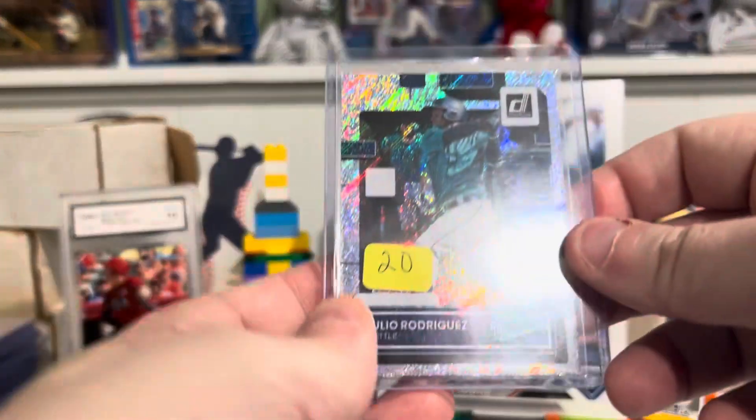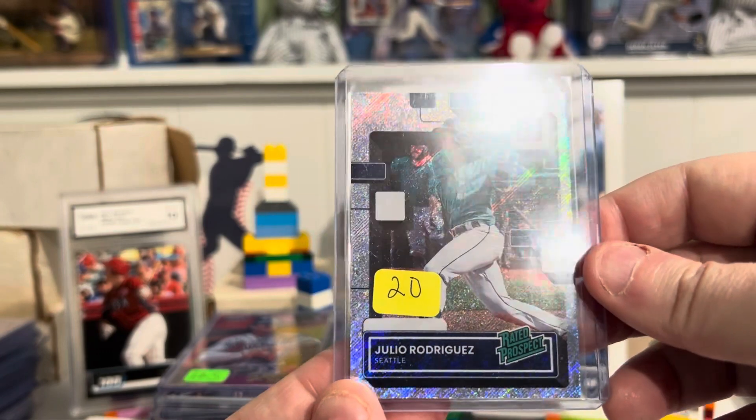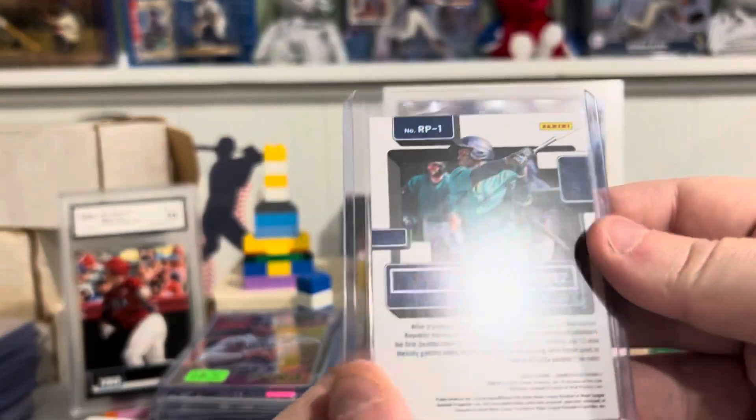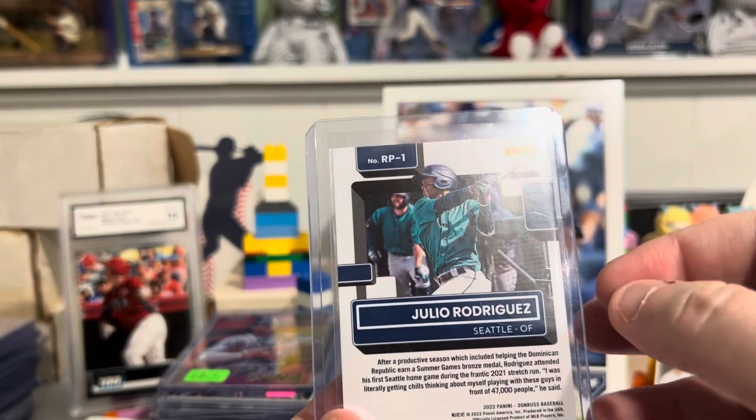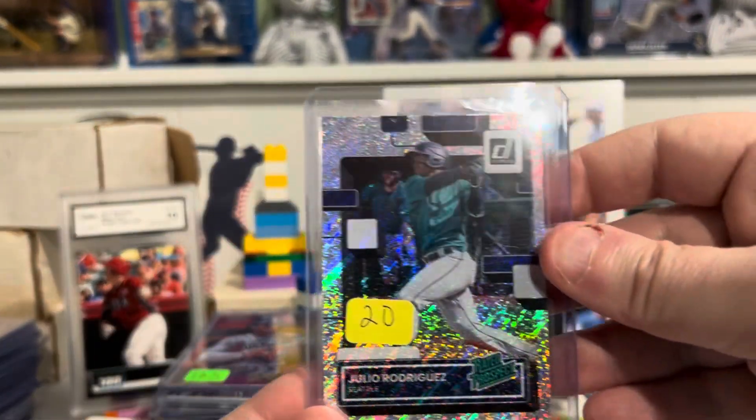We've got a J-Rod Rated Prospect. You're going to shine on that thing. Panini Rated Prospect. J-Rod.